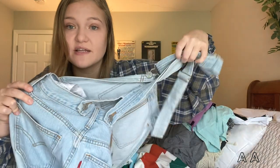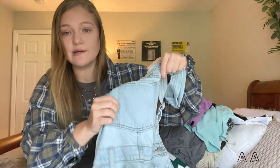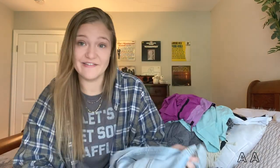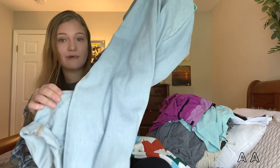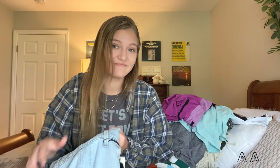Speaking of Levi's, I got these brand new with tags Levi's overalls. They've got a crisscross back and a light denim wash. New with tags Levi's — and they're full-length overalls with little rounded bottoms. I love these. Again, I wish I could fit into them, but these are going up on my thriftstagram. I can't believe I found these new with tags — pretty awesome.